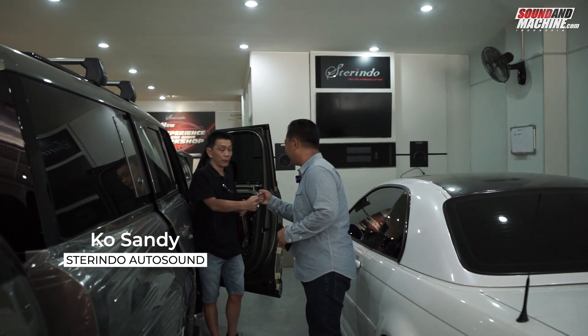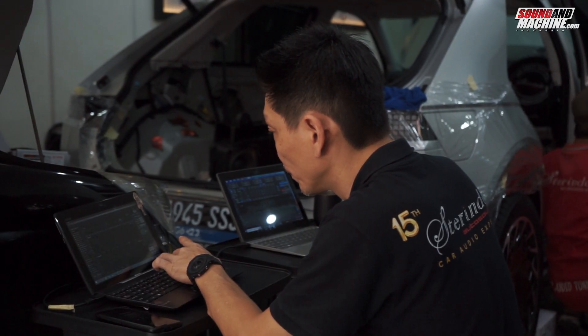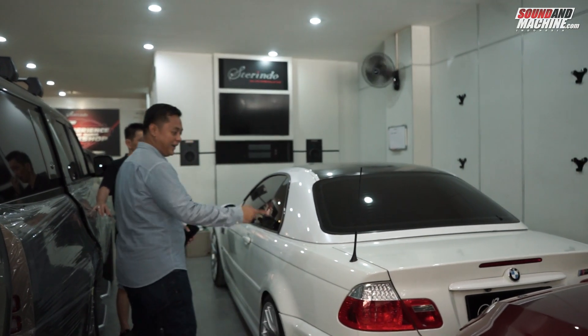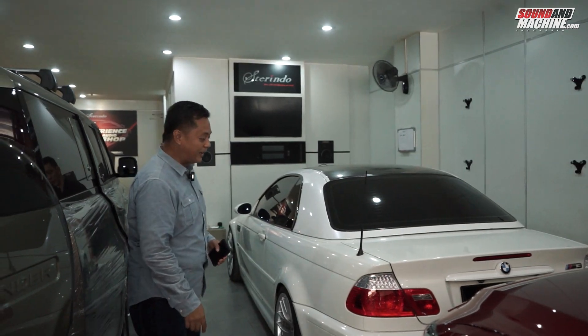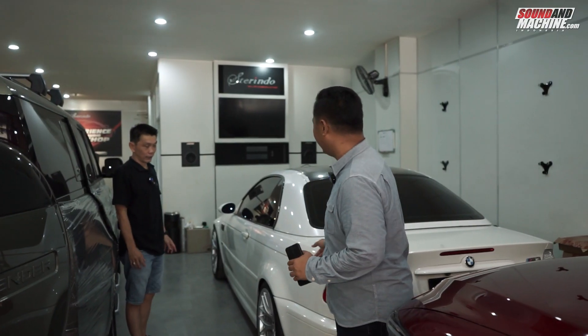Ko Sandy, apa kabar? Kemarin dapat info katanya ada upgrade audio, tapi mobilnya langka, speaker-nya juga limited. Mobil yang mana, Ko? Yang BMW? Yang M3 ya! M3 ya? Iya, yang M3. Ini jarang loh. Ya, jarang ya?